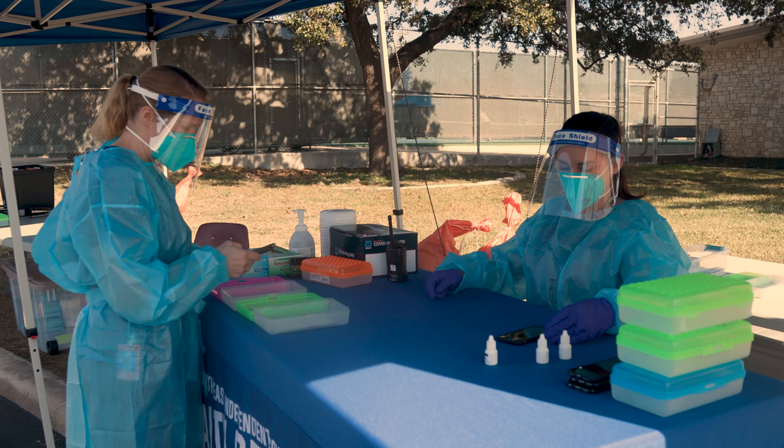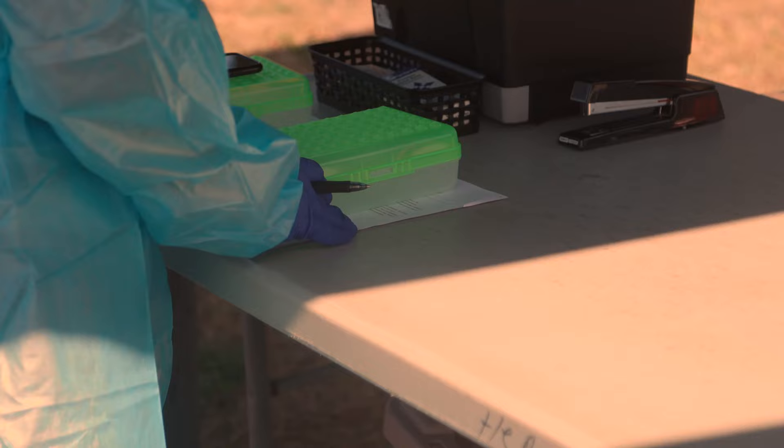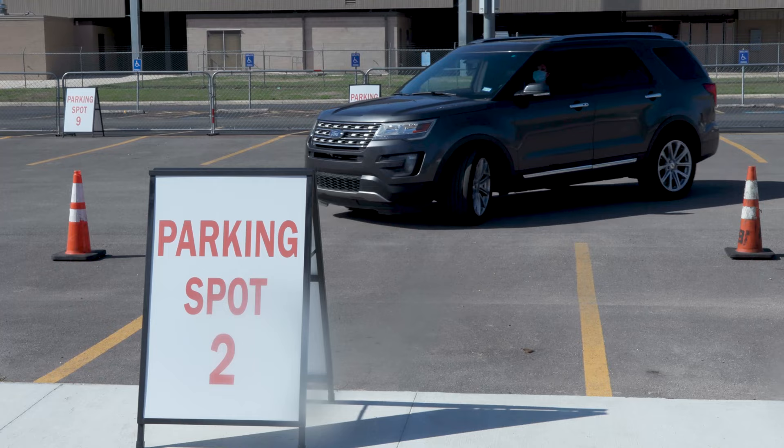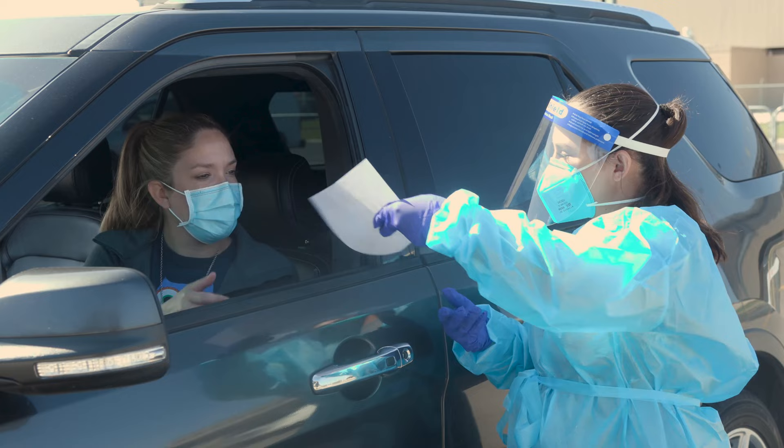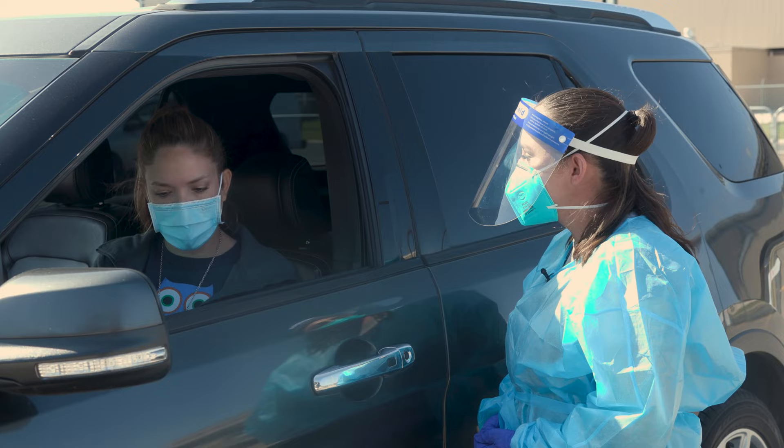Test administrators will wear full PPE to prevent any transmission of germs. Next, you will be assigned a parking spot where you will wait for your test results. Once your results are ready, they will be brought out to your car along with COVID-19 community resources and more information explaining NEISD's return to school or work criteria.